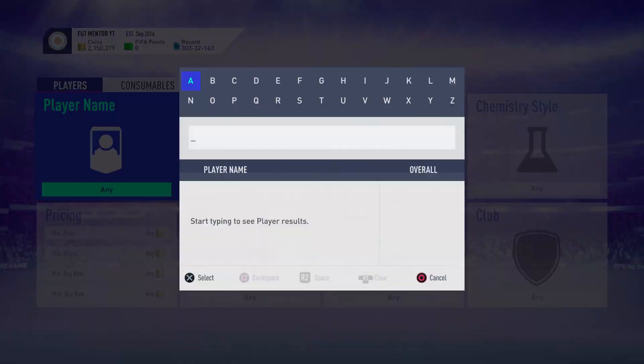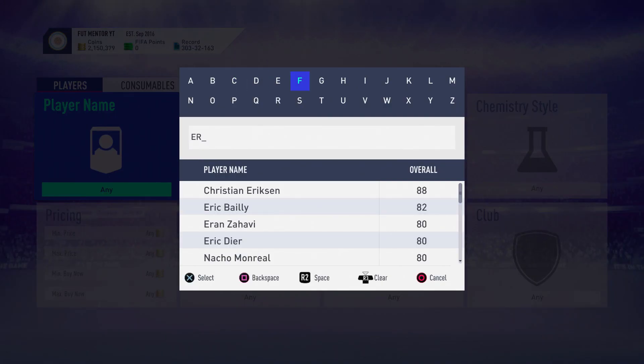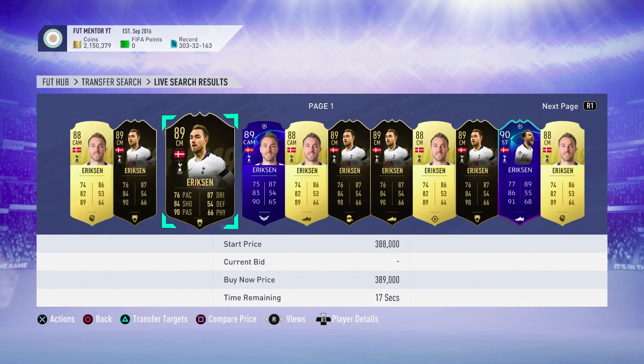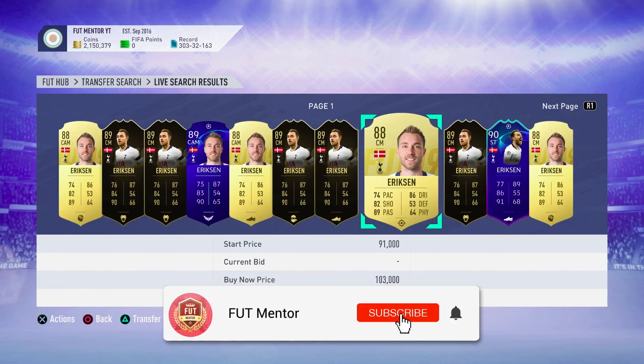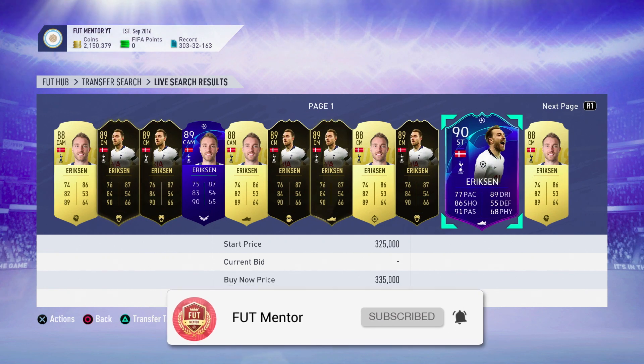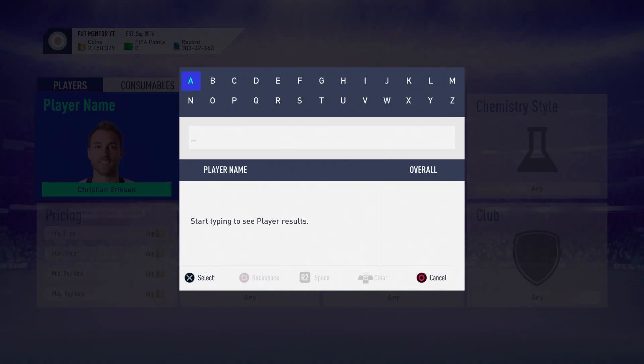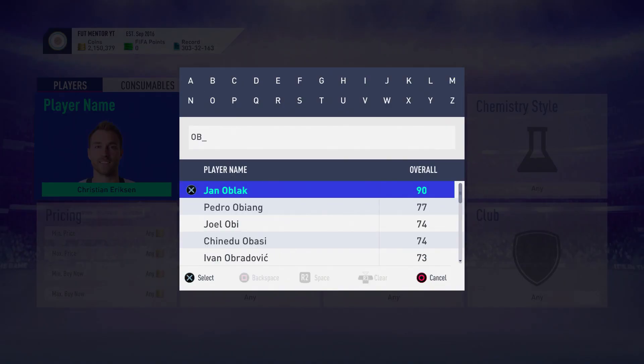Welcome back to another video. Today I'm going to be talking to you about the Winter One to Watch release date. Before we get into the video, make sure you do subscribe — we are aiming for 15,000 subscribers. I'm also going to be making videos on exactly when to buy and sell during market crashes, so you definitely don't want to miss them.